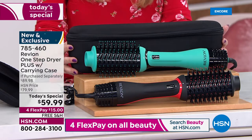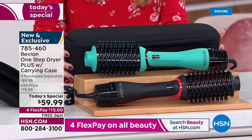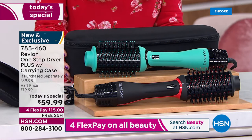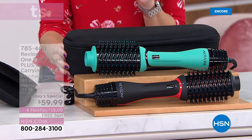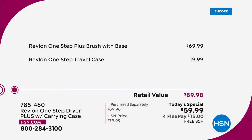Today if you were to buy these pieces individually it would cost you nearly $90. With our one-day-only offer, we are celebrating having Revlon as part of the HSN family. If you go anywhere else and look for the One Step Plus — the newest, latest version — it's $69.99. For $10 less than that, we are giving you the hair tool plus the travel case, that customized hard shell zip-around case.